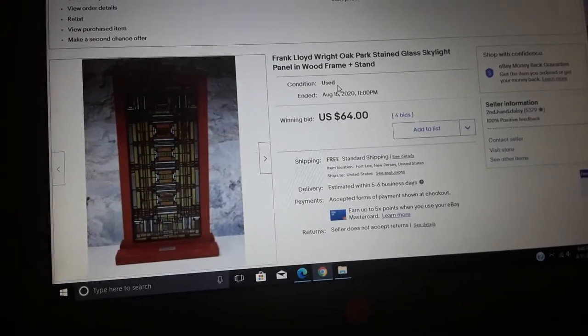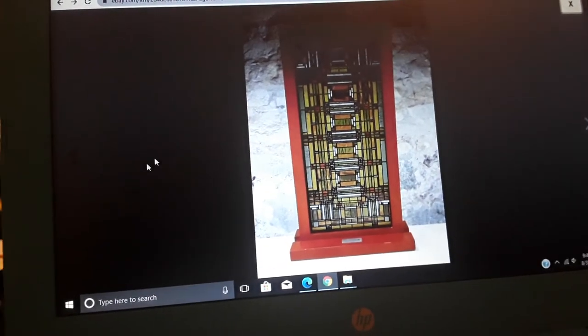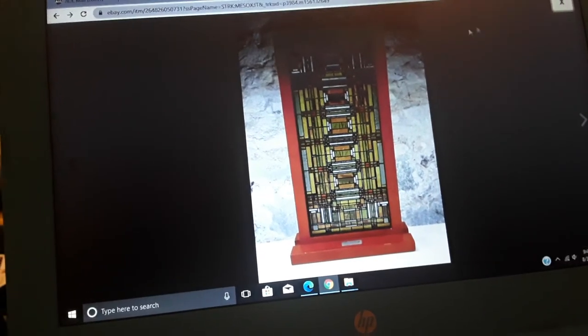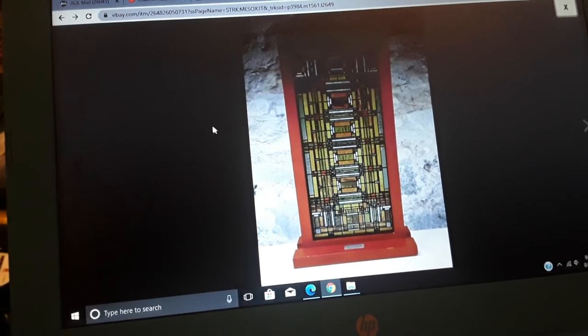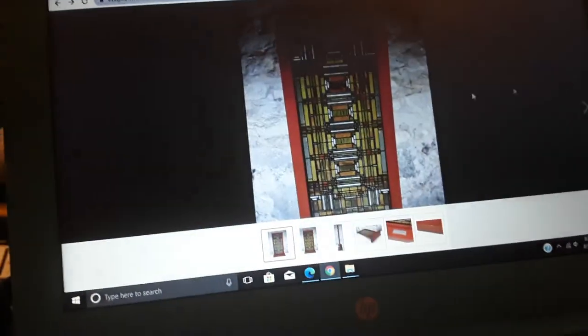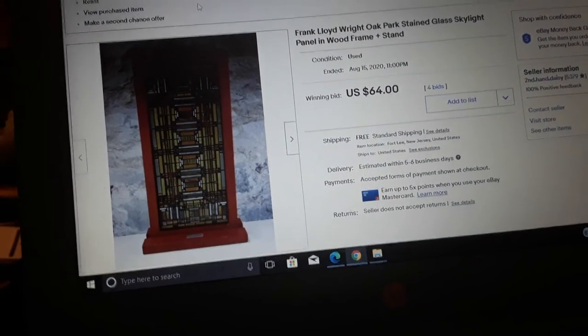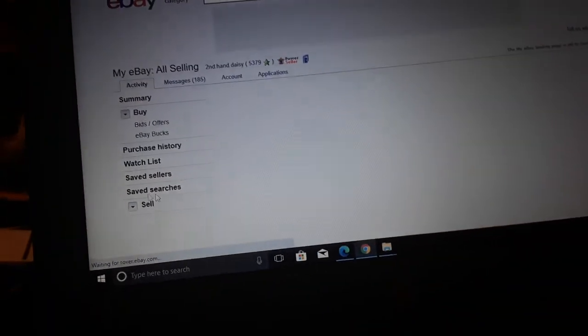Frank Lloyd Wright Oak Park stained glass skylight panel in one frame — these are museum replicas. They're not that big, maybe 16 inches tall. It's just printed on glass with a wood frame. It had a little bit of damage but still we got $64 with four bids. We were happy — we thought we weren't going to get as much as that.